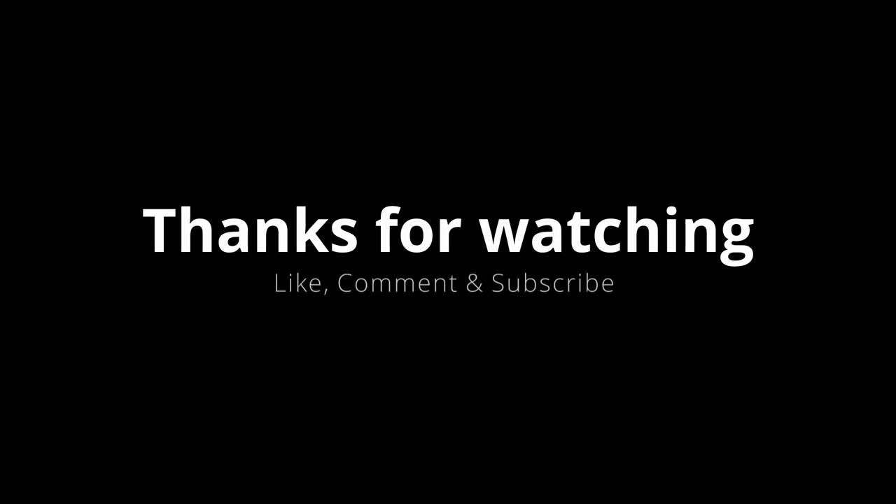Thanks for watching and if you liked this video, make sure to smash the like button and subscribe to my channel if you want to see more stuff like this. If you have an idea of what I should explain next, then comment it below. This was Tom. See you next time.